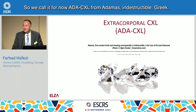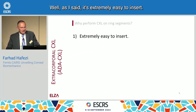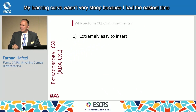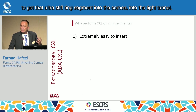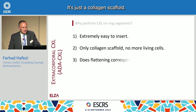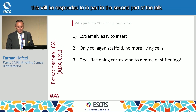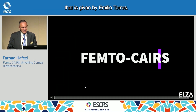We call it for now ADA CXL — from Adamas, meaning indestructible in Greek. Why perform cross-linking on the ring segment? It's extremely easy to insert. My learning curve was very steep because I had the easiest time getting that ultra-stiff ring segment into the tight tunnel. And nothing lives in that cornea — every single keratocyte is dead. It's just a collagen scaffold. Whether the flattening corresponds to the degree of stiffening will be addressed in the second part of the talk by Emilio Torres.